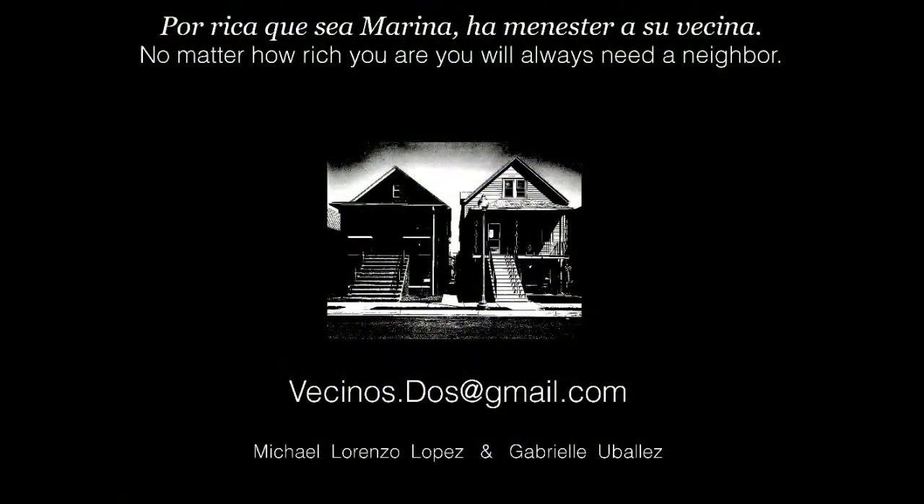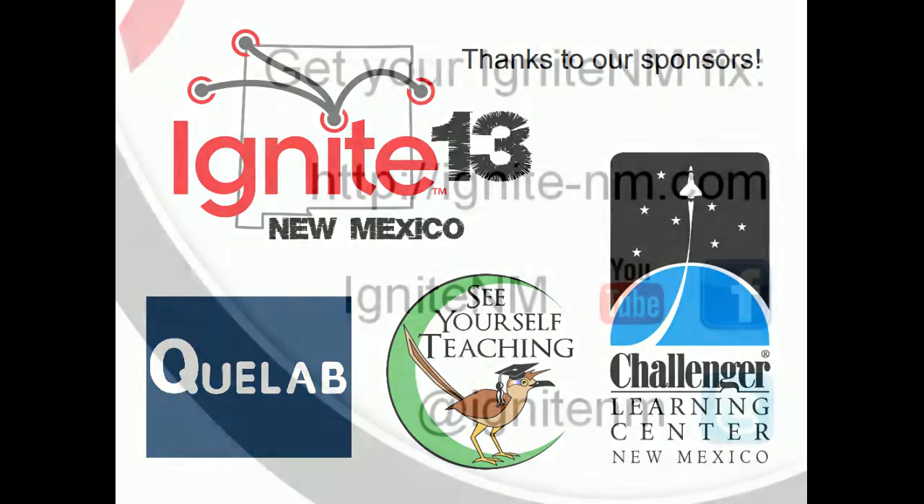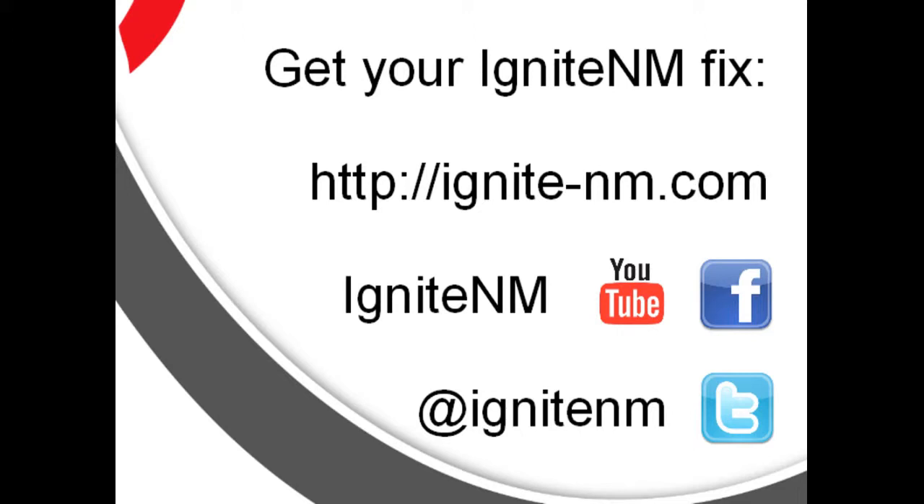There's a great group of people here today sharing ideas, and Vecinos would love to collaborate with anybody who's interested. You can reach us at vecinos2@gmail.com. A year from now, we hope to be presenting lots of projects with collaborators we meet around the city. So please get in contact — thank you.